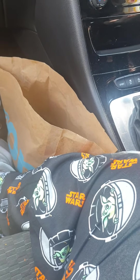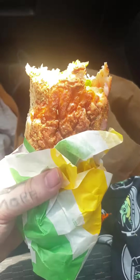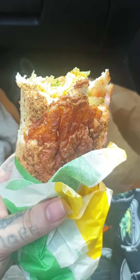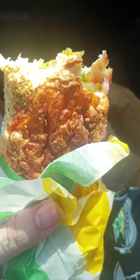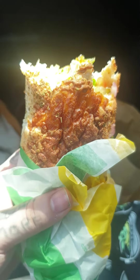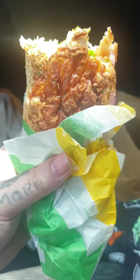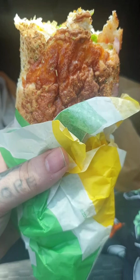Hey guys, back again! Today I thought I would do a review on the Subway Nacho Chicken sub roll. I did do a proper intro but unfortunately I deleted it by accident when I paused it. So yeah, a bit of a mistake — sorry about that. But basically I unwrapped it and told you the price.